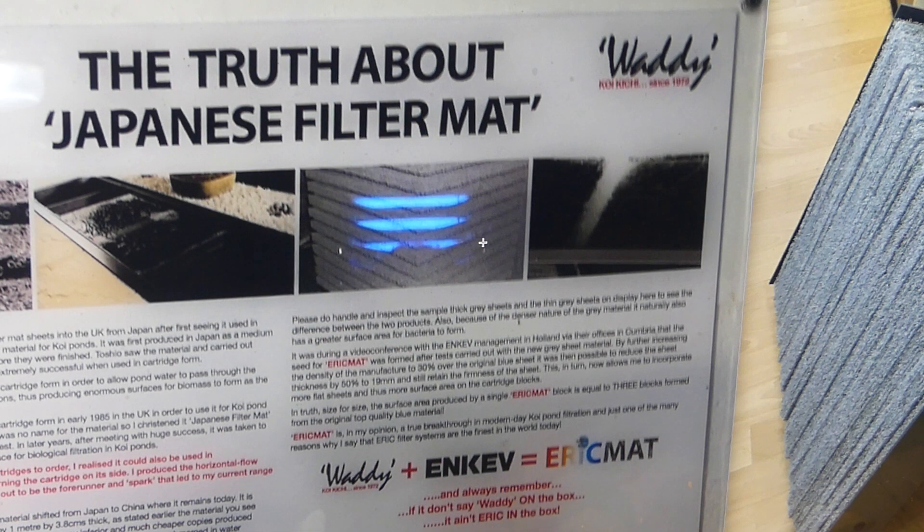Toshio Sakai saw the material and carried out some experiments with it that proved to be extremely successful when used in cartridge form. It was Toshio's idea to tailor this into cartridge form in order to allow pond water to pass through its channels unhindered by any restrictions, thus producing enormous surfaces for bacteria to form as the water passes through these channels.